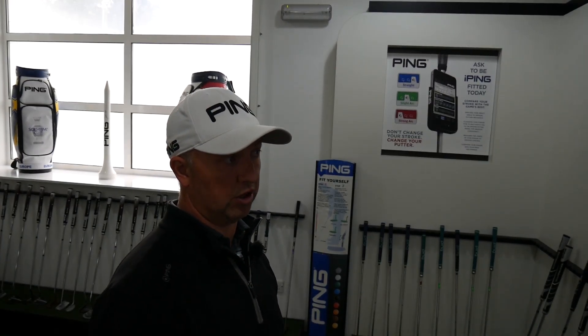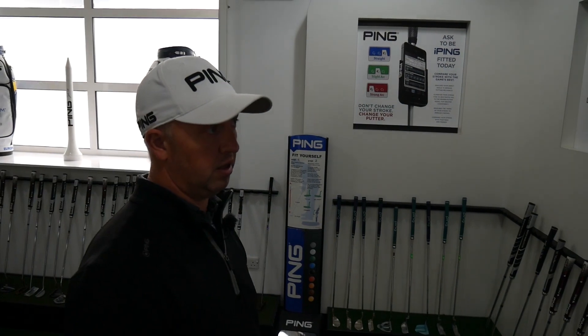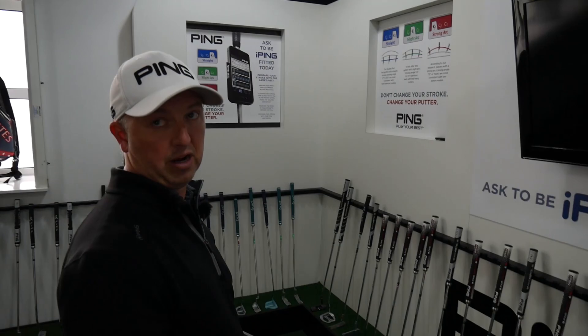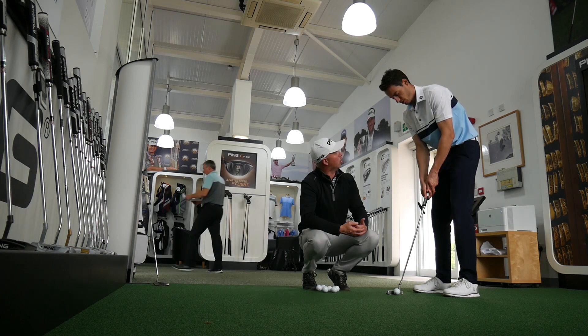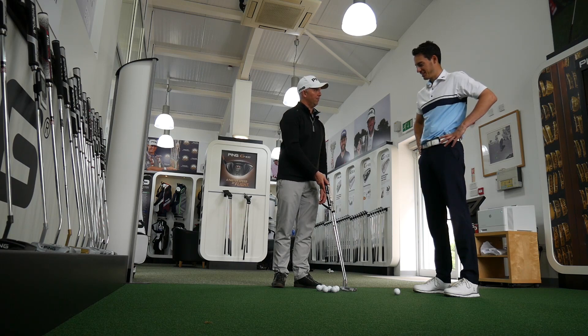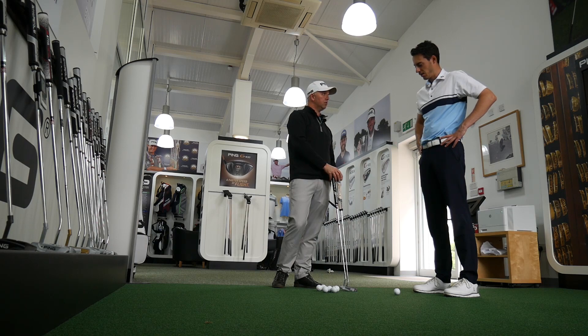Now we're going to try something similar to what you're currently using, since it's not a Ping putter. We'll go through different shapes and models to find what suits your eye and matches what iPing recommends. Interestingly, the recommended length is longer than your current putter, so we'll set something up with those specs and see how you feel over the ball.